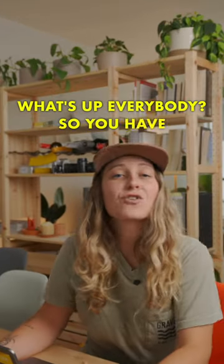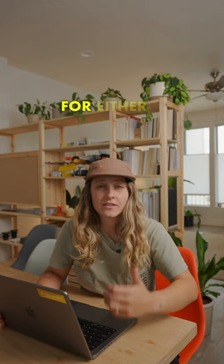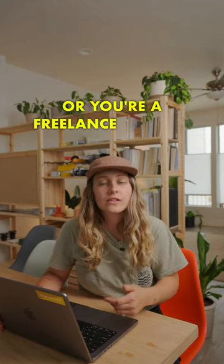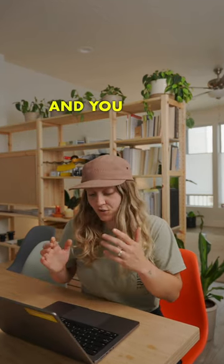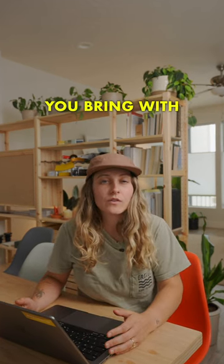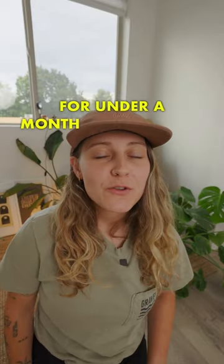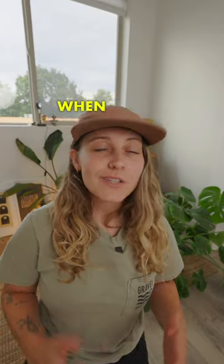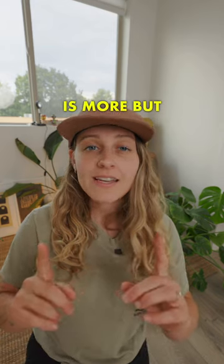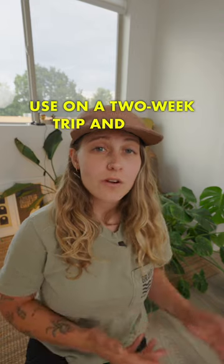What's up everybody? So you've cracked the code — you've figured out how to travel the world while working remotely, whether for a corporate company or as a freelance creator, and you want to know how to stay productive while you're out on the road. Here's what I recommend you bring if you're going on a trip for more than one month. If you're traveling for under a month, you probably don't need these things, because when you're traveling, less is more. But there are a few productivity hacks I'd use on a two-week trip and also a three-month trip.